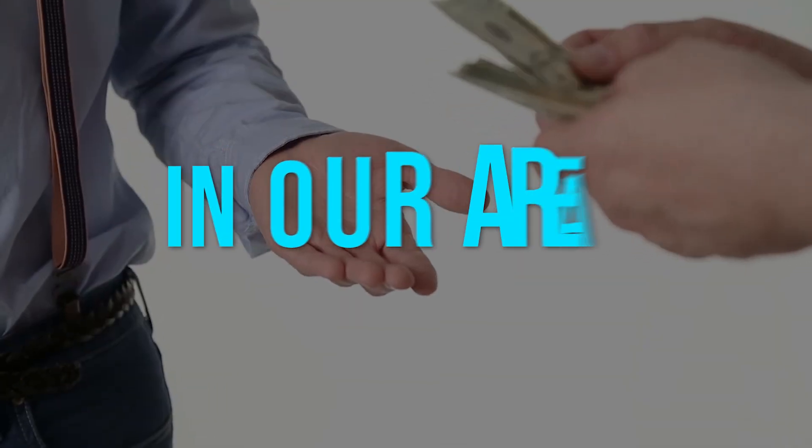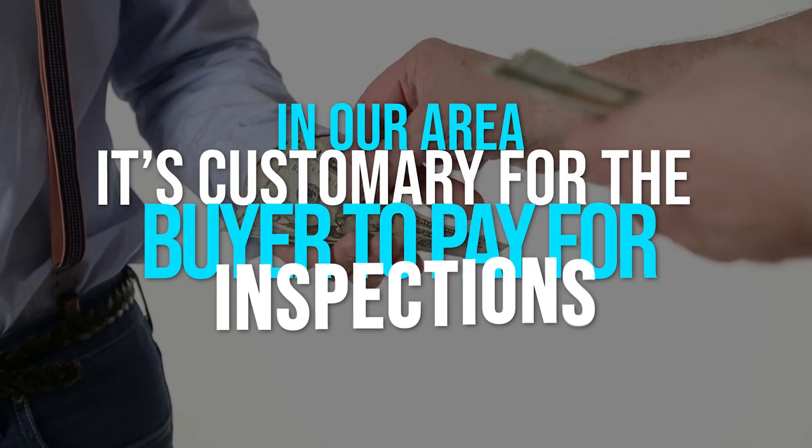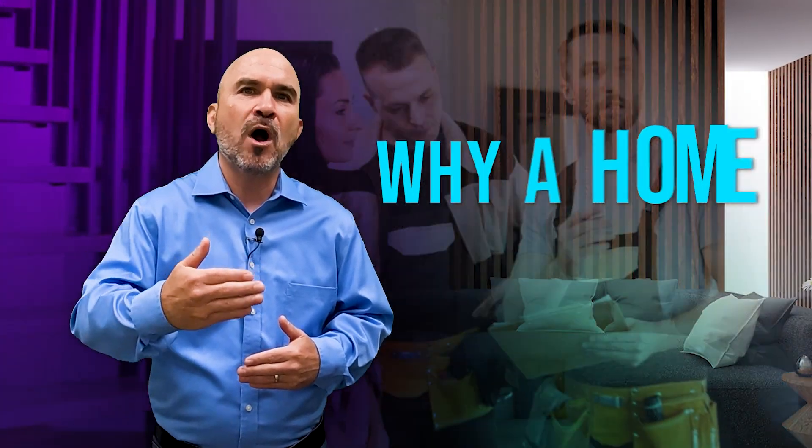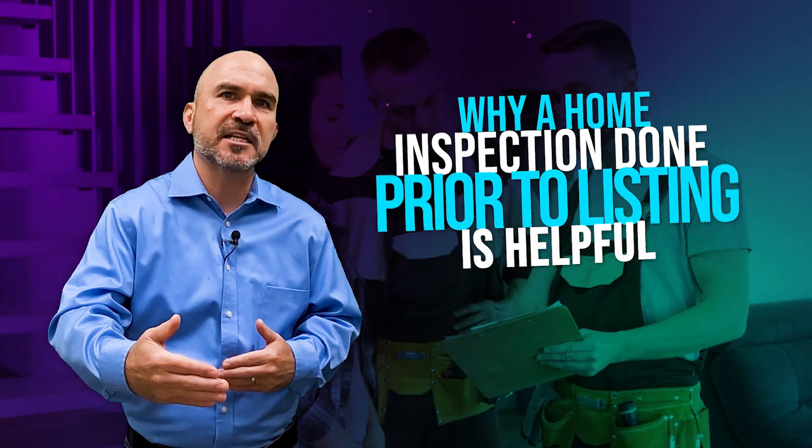Why should you consider having inspections done prior to listing your home on the market? In our area, it's customary for the buyer to pay for inspections. But when would it be advantageous for a seller to do them prior to going active on the market? Hi, I'm Steve Heiss with eXp Realty. We don't always recommend this, but here are a few examples as to why having inspections done prior to listing is helpful.